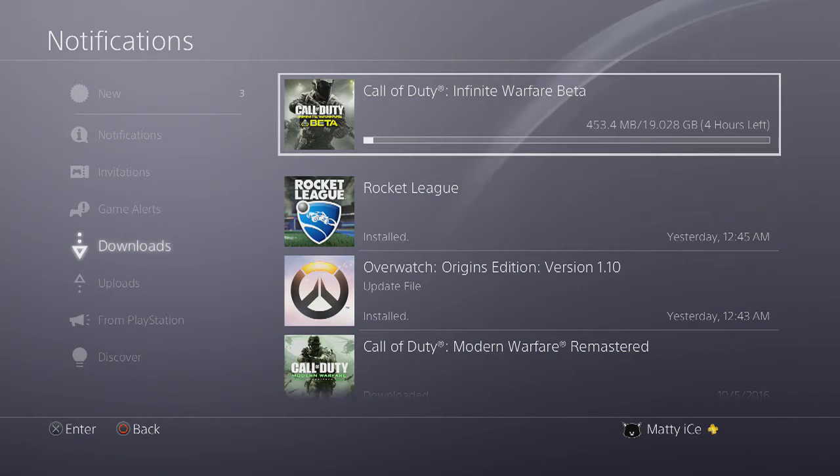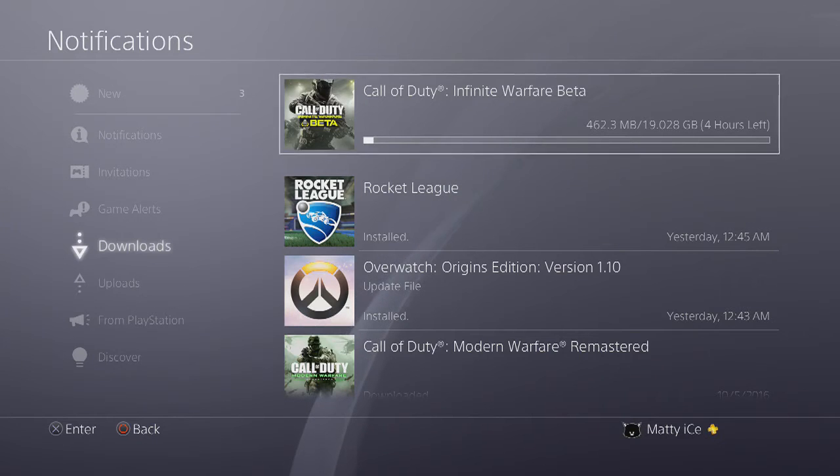I'm going to show you guys how to do it and everything. Right now it says it is 19.28 gigabytes to download, and if you guys don't have really good Wi-Fi, like myself, this is going to take a little while — about four hours — but it's completely worth it.